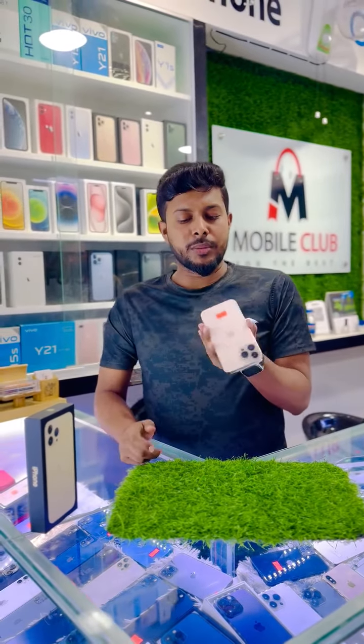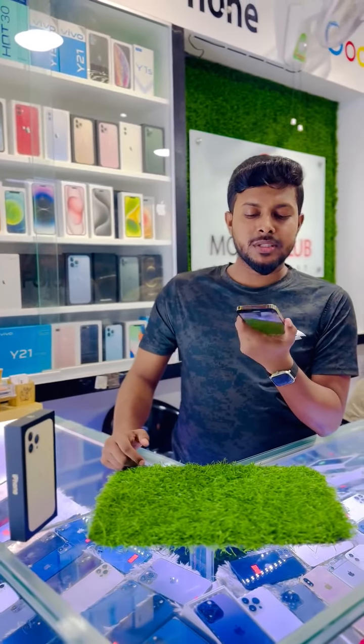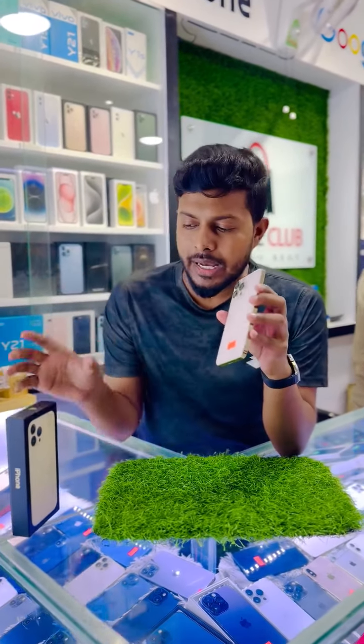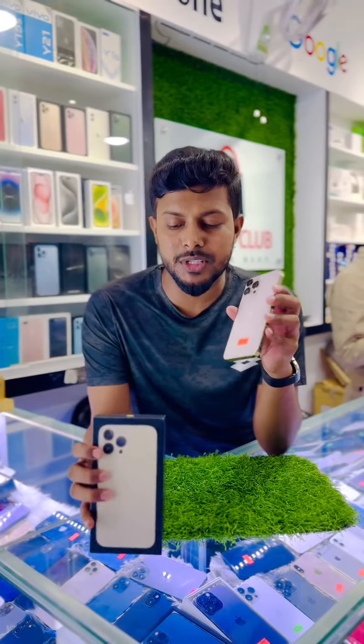This phone has a 3-camera setup. The usage wear is very low. This unit is 256 GB.